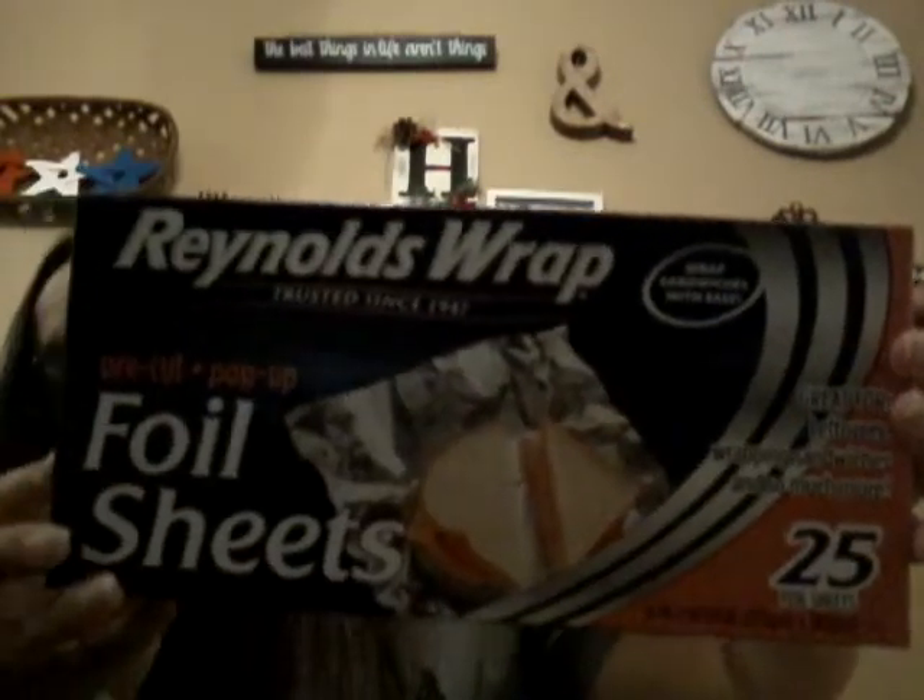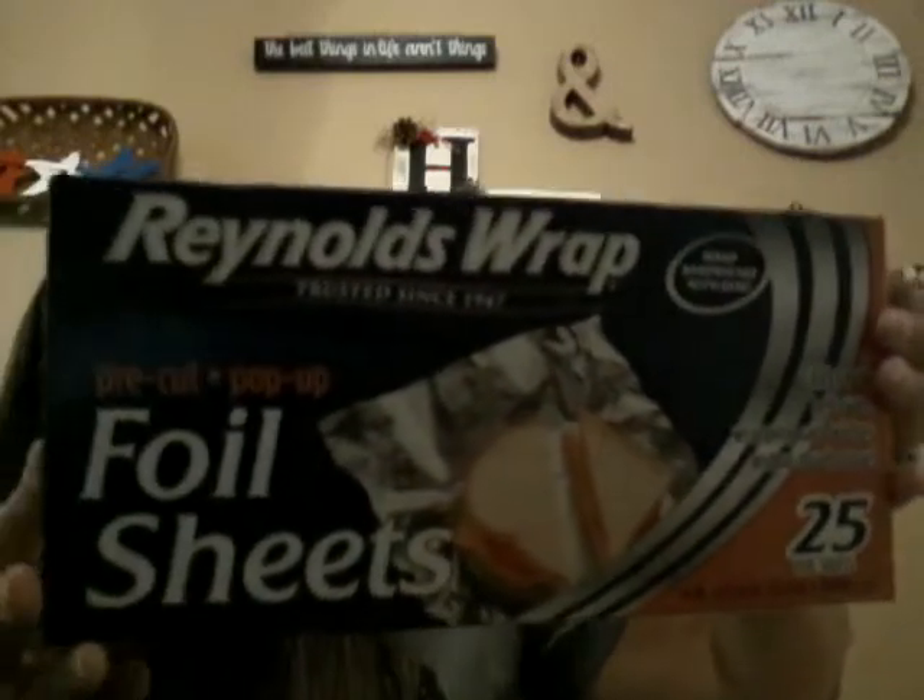The last kitchen item is Reynolds Wrap sheets. I use full sheets a lot when I'm baking chicken or anything that needs easy cleanup. They're also great for wrapping leftovers and sandwiches. Twenty-five sheets for a dollar — you can't beat it.